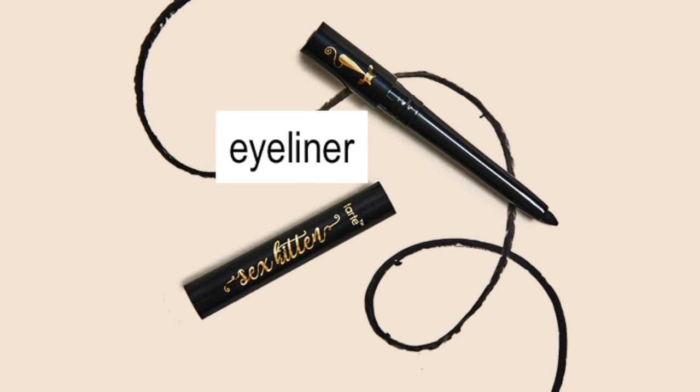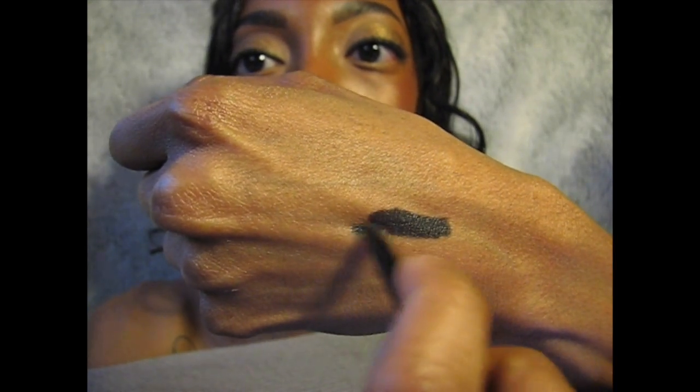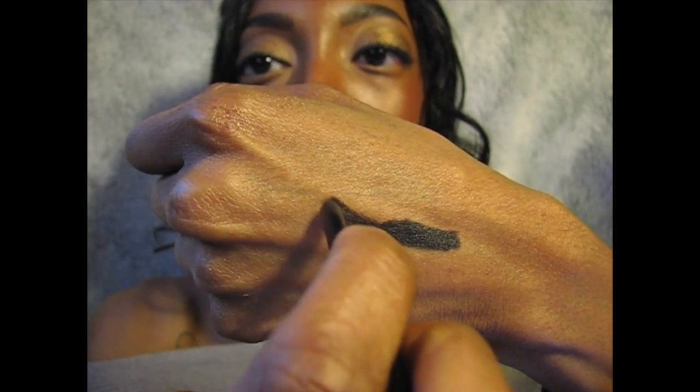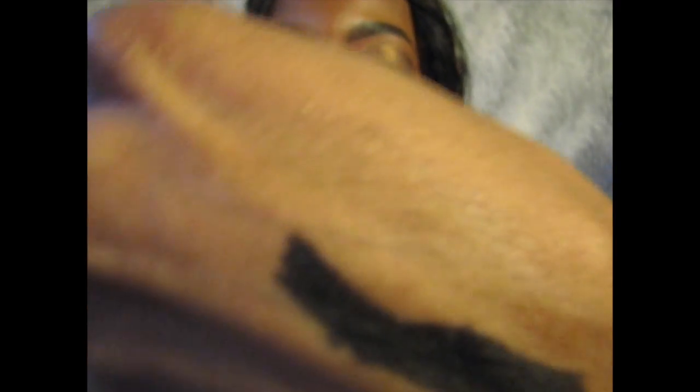One thing I do have on right now is the eyeliner — it's by Tarte and it's called Sex Kitten Eyeliner. On the website it said it's an inky black and creamy shade, it's waterproof, glides on smooth, and it's really pigmented. But I was trying to use it over my ultra-pigmented Bare Minerals eyeshadow and it wasn't having it. So I have it on right now but it's really faint. I'm sure it's really dark and really pigmented — I just have eyeshadow on, and it was struggling over the eyeshadow so it's not as bold and vivid.